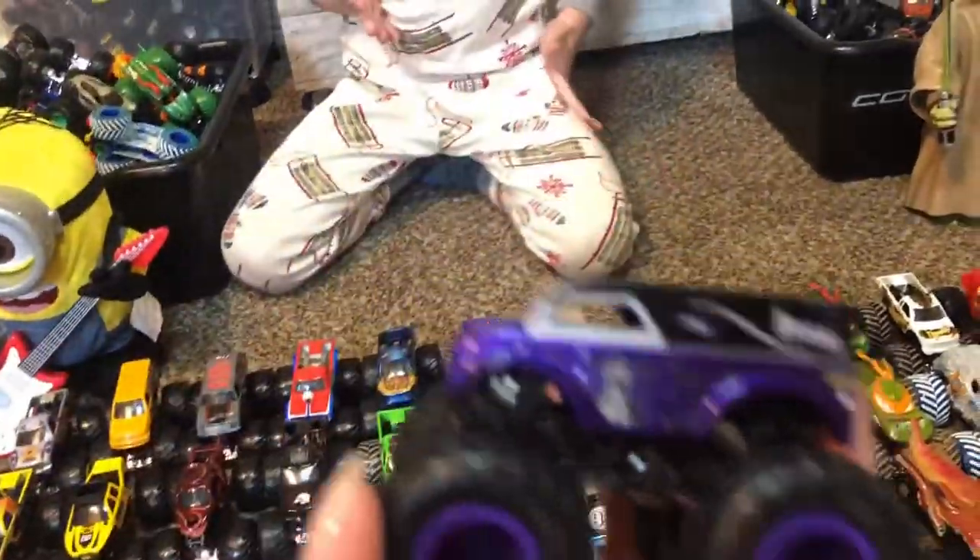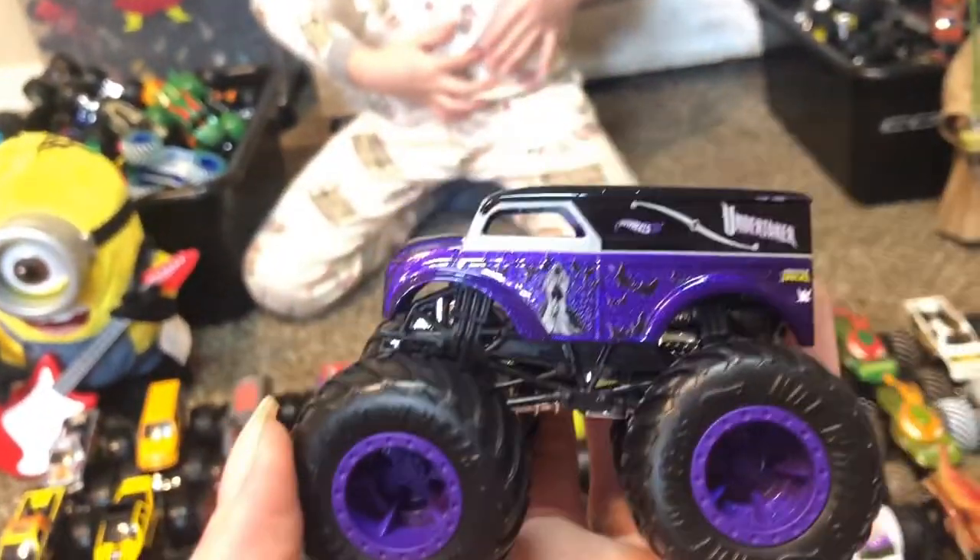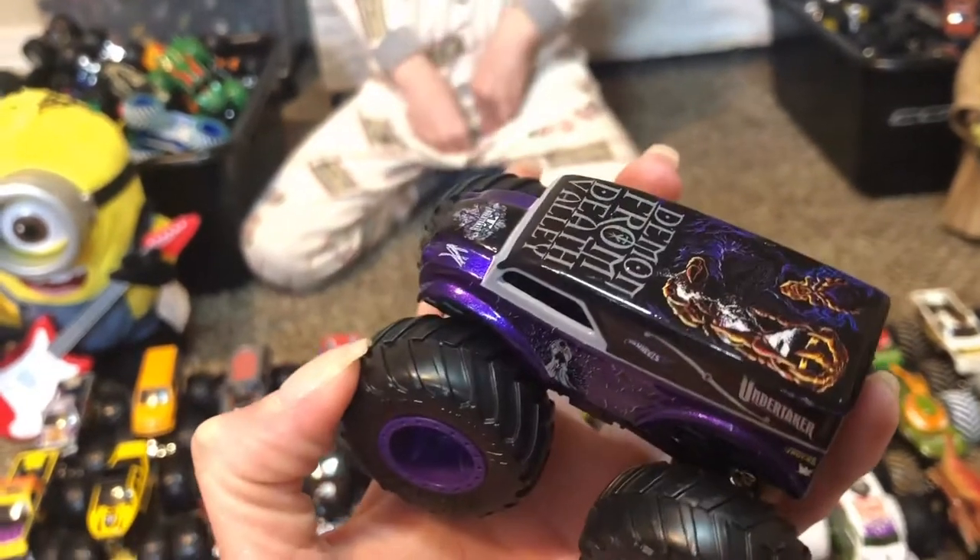Undertaker! Very good. But this isn't Monster Jam — it's a Hot Wheels. Yeah, but it kind of looks like a monster truck, and you like those, so they're pretty cool.